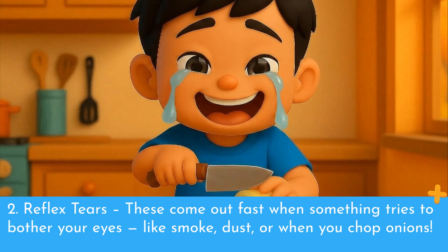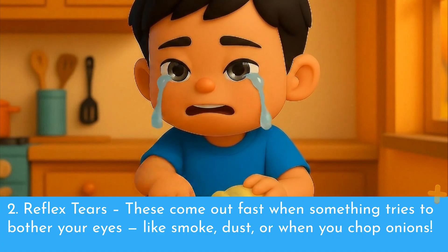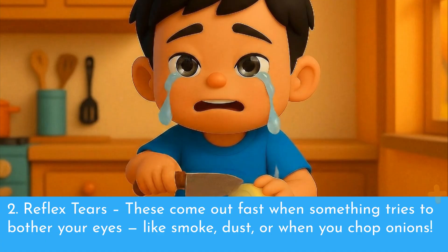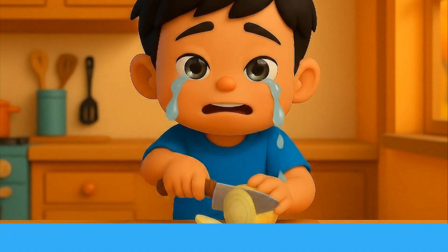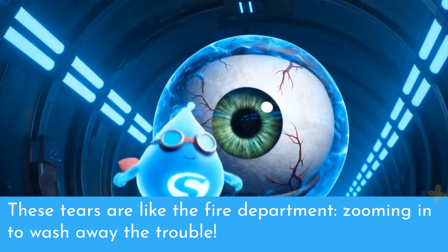Number two: reflex tears. These come out fast when something tries to bother your eyes, like smoke, dust, or when you chop onions. These tears are like the fire department, zooming in to wash away the trouble.